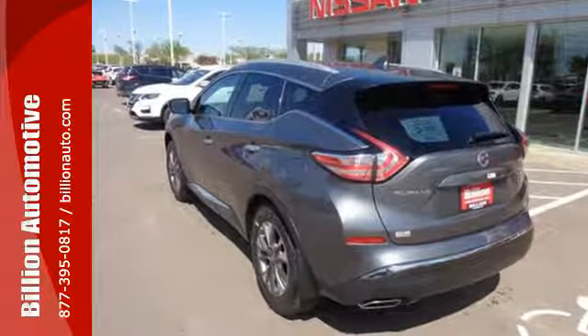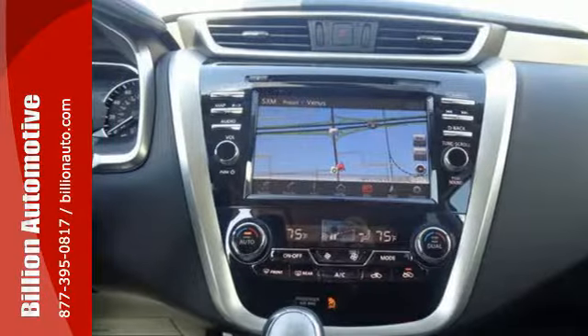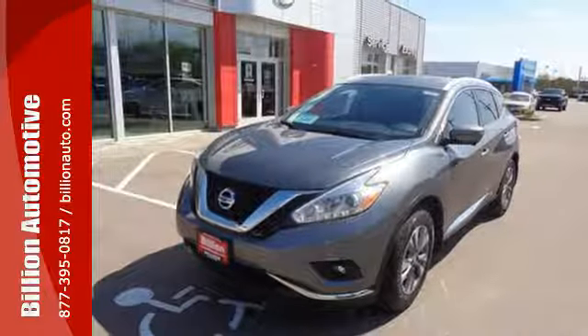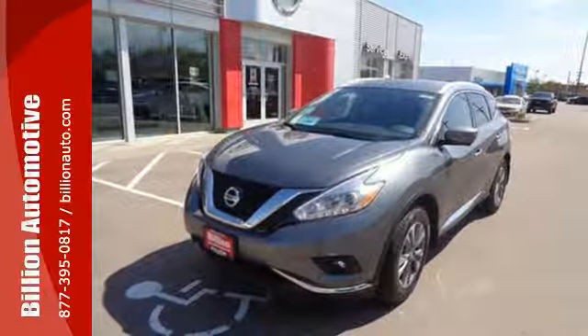Features include dual-zone climate control, Bluetooth, hands-free text messaging assistance, and vehicle dynamic control. This isn't your average bulky SUV. Get behind the wheel and travel in comfort and style. This Nissan Murano is ready for a test drive.